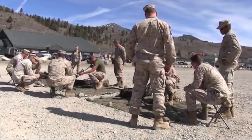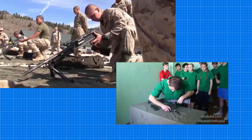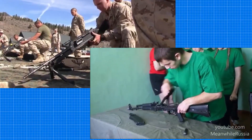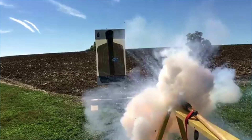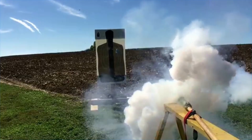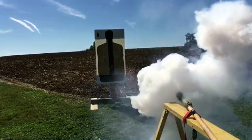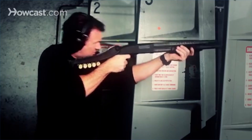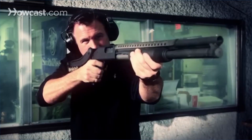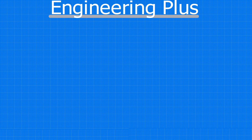How do firearms actually function? What are the actual firing processes and mechanisms behind the weapon? All guns — stemming from the very first Chinese fire lances that shot fireworks out of the sides of spears, all the way to modern-day AK-47s and pump-action shotguns — have the exact same basic components in all of their firing mechanisms.